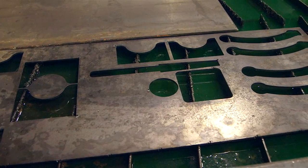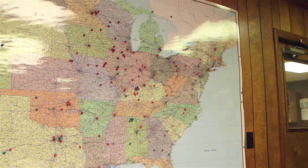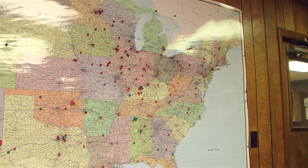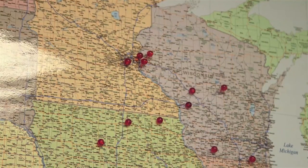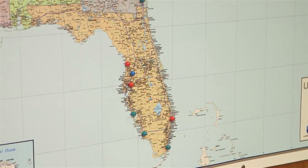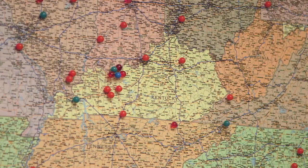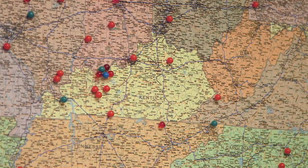I'll be able to show you our map of where all of our systems are and where we're prominent in the United States. There are still a few states that don't even have a system, so in the next 15 to 20 years I want to see a minimum of two or three systems in every single state out there in the country.